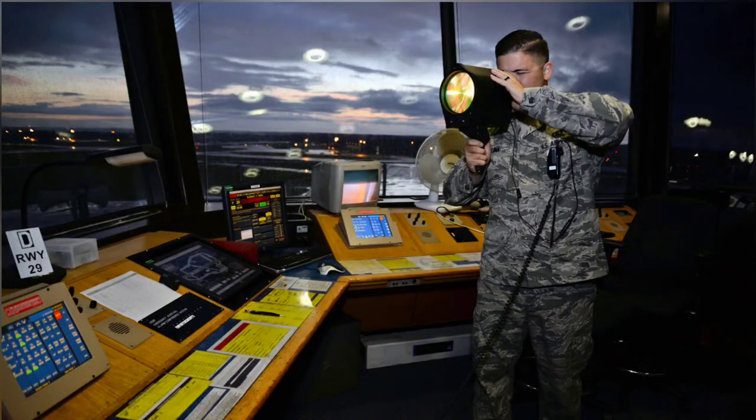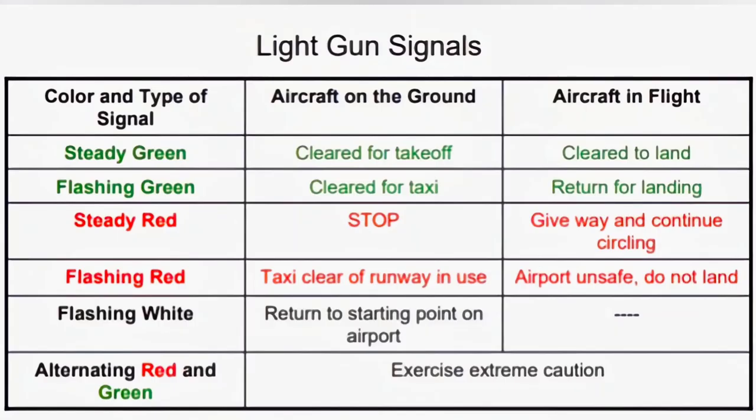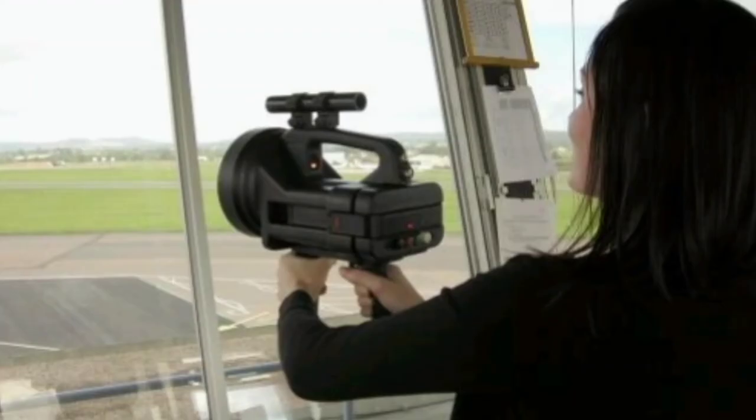Modern signal lamps are a focused lamp which can produce a pulse of light. In large versions, this pulse is achieved by opening and closing shutters mounted in front of the lamp, either via manually operated pressure switch or, in later versions, automatically. With handheld lamps, a concave mirror is tilted by a trigger to focus the light into pulses.